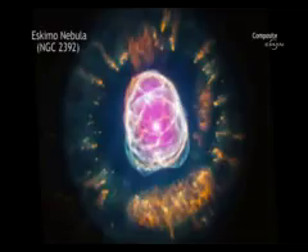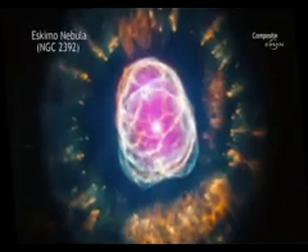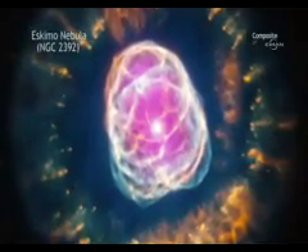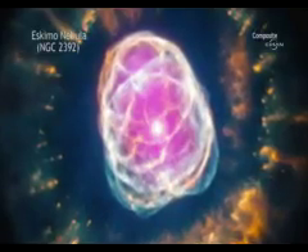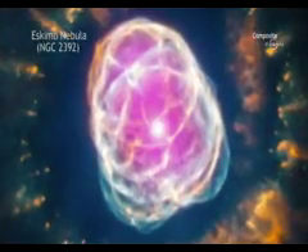NGC 2392, which is nicknamed the Eskimo Nebula, is what astronomers call a planetary nebula. This name, however, is deceiving, because planetary nebulas actually have nothing to do with planets. The term is simply a historic relic, since these objects looked like planetary discs to astronomers in earlier times looking through small optical telescopes.